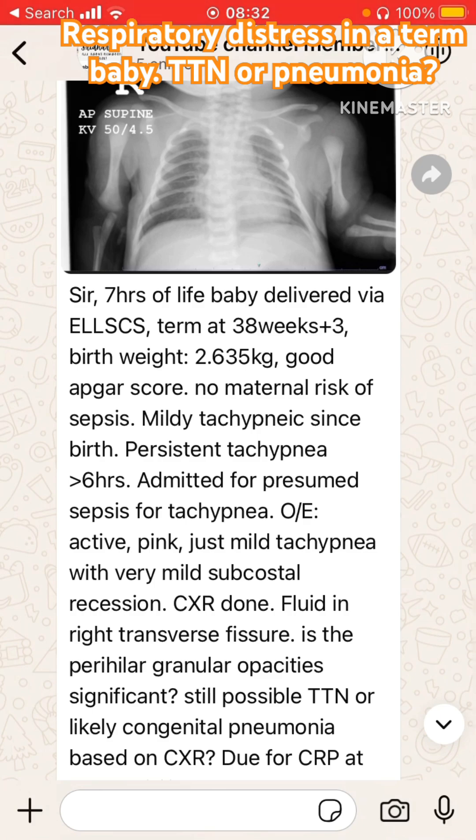The baby was pink, with mild tachypnea and mild subcostal retraction. The chest X-ray shows fluid in the transverse fissure and some perihilar granular opacities. The question is: is it TTN or congenital pneumonia?